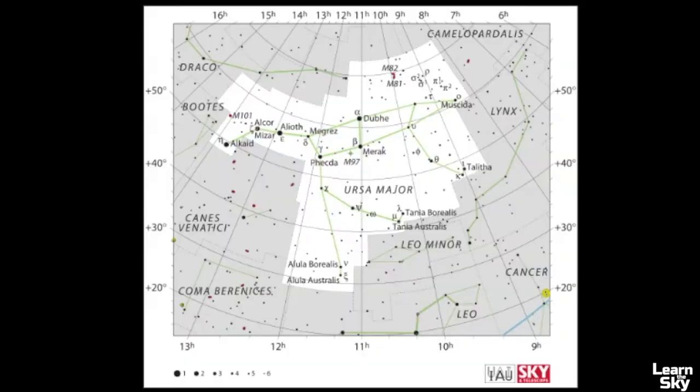Now let's review the pattern of Ursa Major and how to find it in the sky. Here's the official star map of Ursa Major — hopefully you notice the seven brightest stars make up the asterism known as the Big Dipper, but the Big Dipper is only a part of the pattern within the larger constellation of Ursa Major. Remember, Ursa Major is the third largest constellation in the sky, so it takes up a large portion of the night sky.